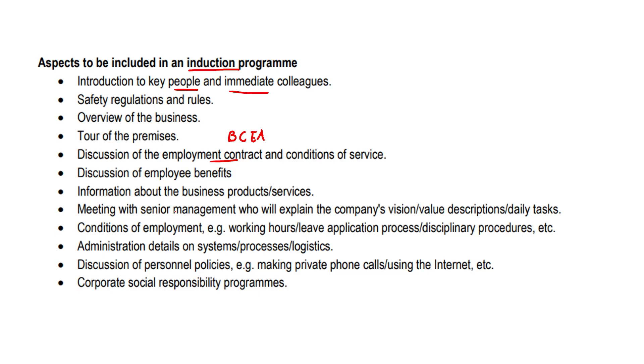They meet senior management as well, which gives them some level of vision and maybe a sense of belonging — you're meeting the people who are probably the most important in the company because they decide the direction of it. There's also administration details on systems, processes, and logistics, and a discussion of personnel policies — personnel being just a fancy word for staff — like making private phone calls or using the internet for personal use, what you can and what you can't do.